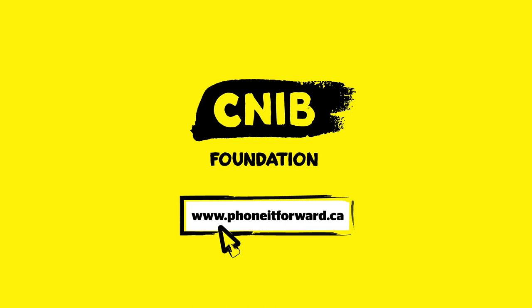Donate your old smartphone. Change the life of someone who's blind. A program of the CNIB Foundation.